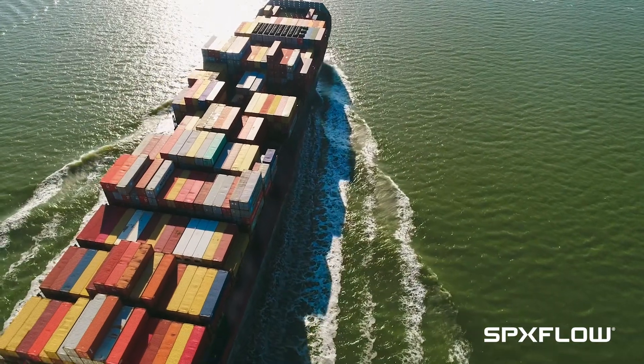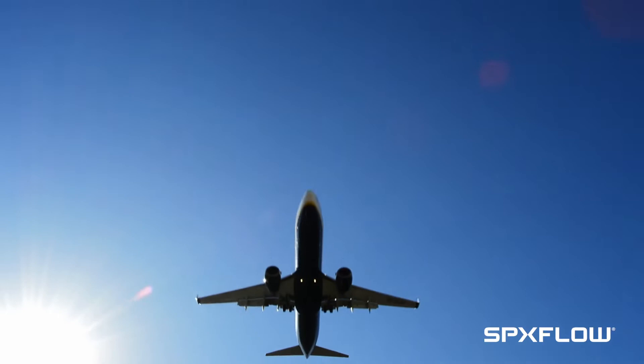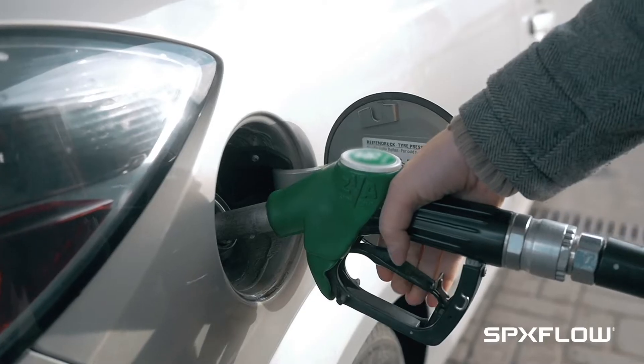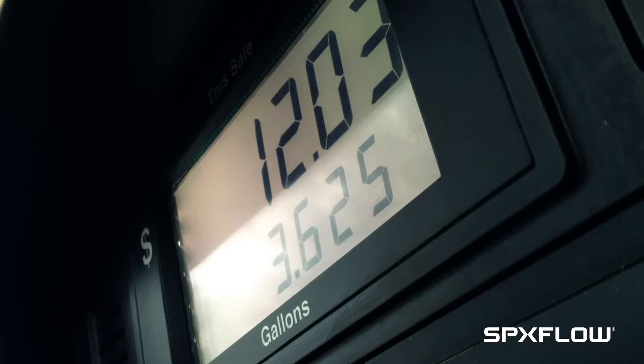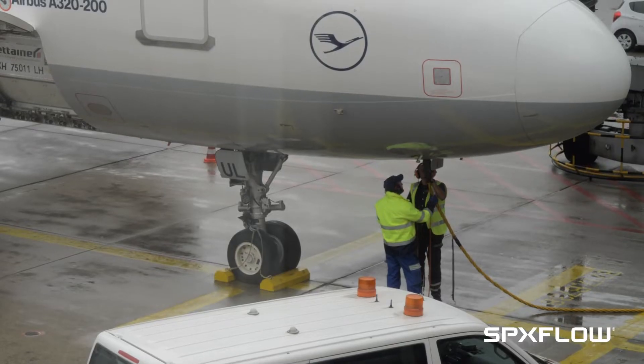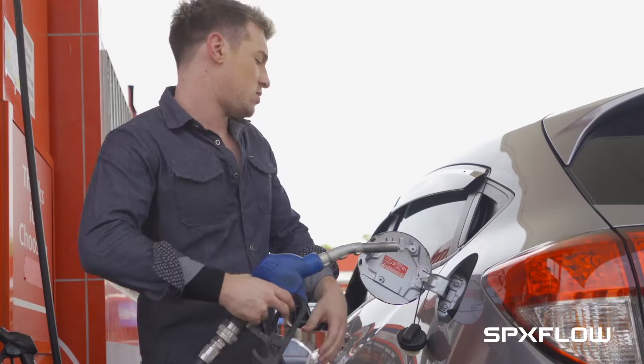The cars we drive, the cargo ships we rely on to transport goods, the planes we travel on to vacation destinations — what do they have in common? They are powered by gasoline, diesel, biodiesel, and jet fuels, no matter what the fuel.